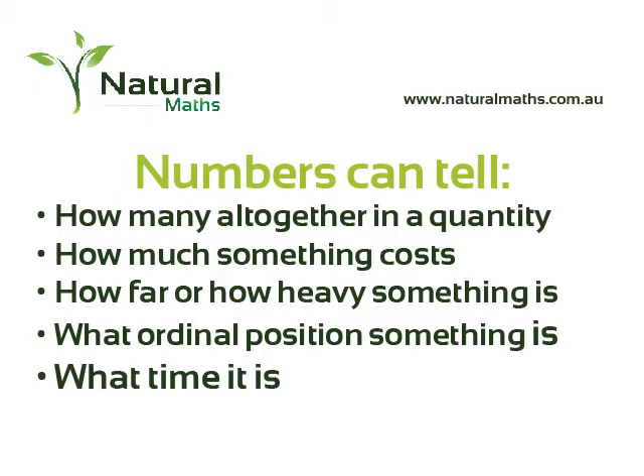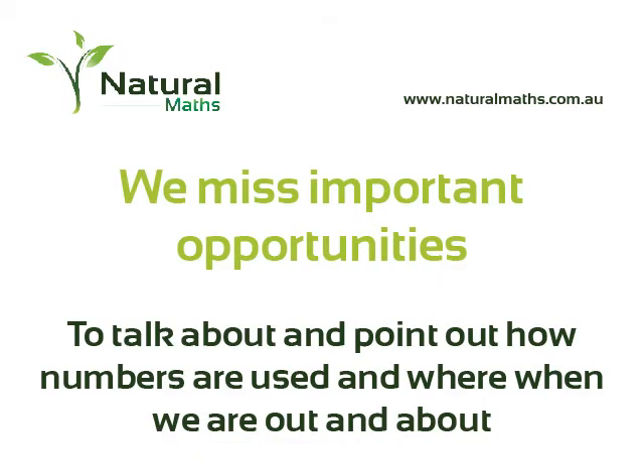Being able to recognise some numbers is obviously important, but equally important is knowing where they're found. We get in the car, we go shopping, and we miss opportunities to see where numbers are used — on price tickets, birthday cards, the front of buses, car number plates — and they all work in a different way. A price ticket tells us how much something is, a label tells us how many things are in a packet, a house number tells us which ordinal position in the street it refers to. These are things we can be pointing out to children, talking about even when rushing along doing shopping or in the car — a lot of missed opportunities that lay down the number sense ideas children need to bring to school.